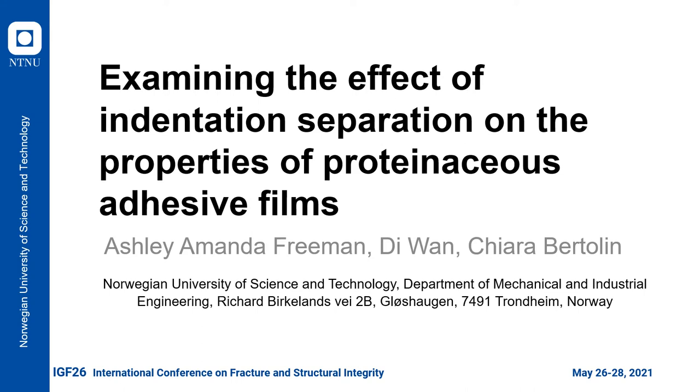Nonetheless, when preparing for indentation tests, a set of empirical rules are followed, increasing the validity of the obtained results. These rules stress the importance of sample preparation and parameter selection. For millimeter-size samples, selecting appropriately spaced indents that maximize the testing area while avoiding interference for sharp-tipped indenters is essential. This work focuses on the process of selecting optimal indent separation for proteinaceous adhesives derived from the bones of a cow.